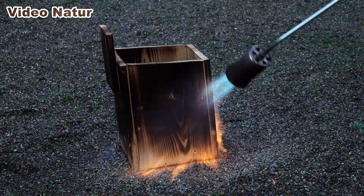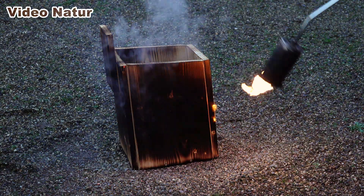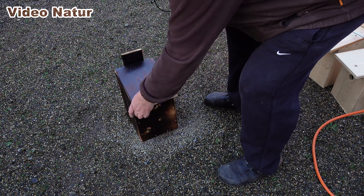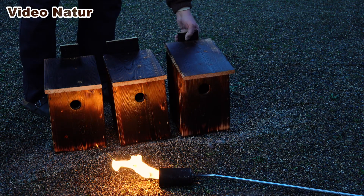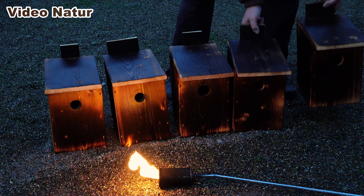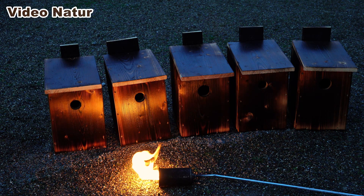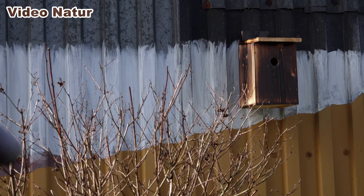Schlussendlich noch etwas Holzschutz. Seit vielen Jahren brenne ich die Oberflächen von Holzkonstruktionen mit einem Gasbrenner ab. Das geht schnell, ist wirksam, und vor allem ist keine Chemie im Einsatz. Die Karbonisierung von Holz ist wohl die älteste Art des Holzschutzes – bereits bei den ersten Pfahlbauten kam diese Technik zum Einsatz. Warum also nicht auch hier? Außerdem wirkt meiner Ansicht nach solch ein abgeflammter Kasten wesentlich natürlicher als ein gestrichener.